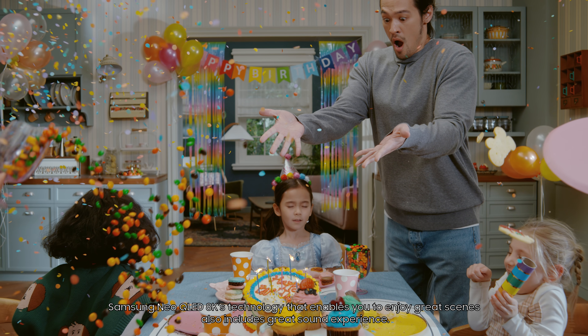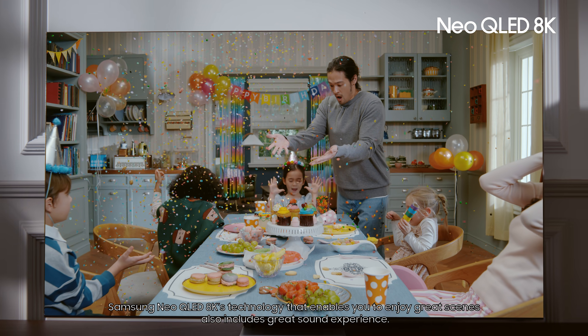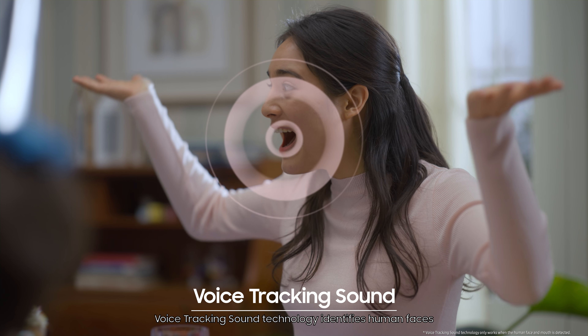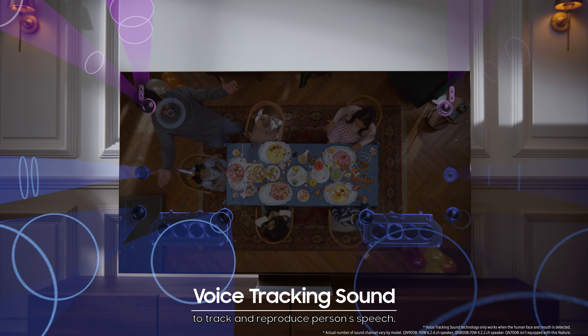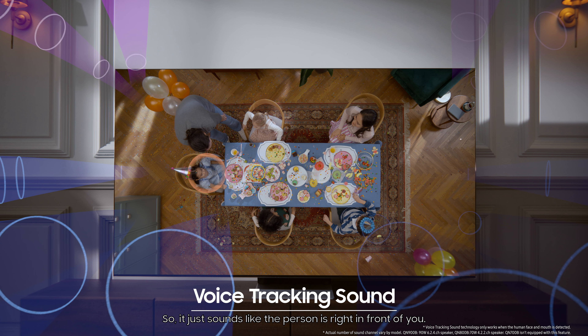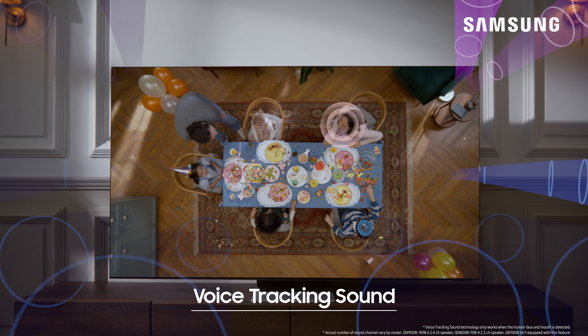Samsung Neo QLED 8K's technology that enables you to enjoy great scenes also includes a great sound experience. Voice tracking sound technology identifies human faces to track and reproduce a person's speech, so it just sounds like the person is right in front of you. Are you having fun, Jenny?